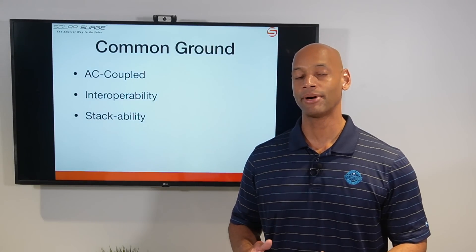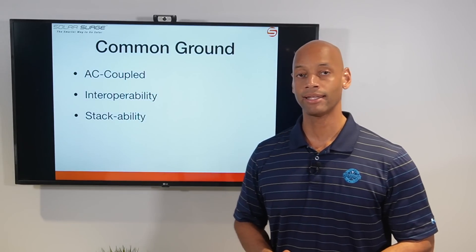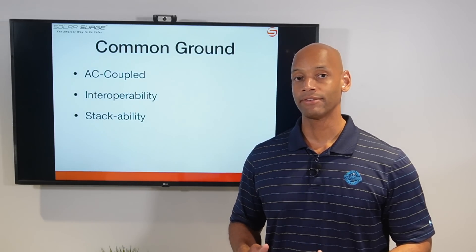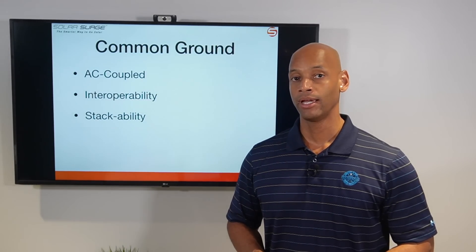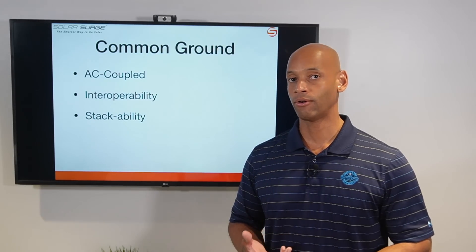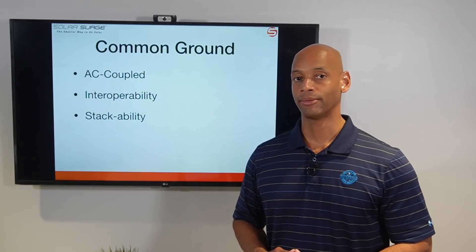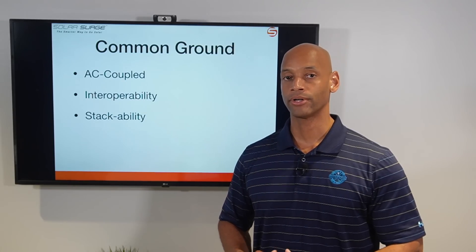Before we compare and contrast, let's talk about what these two battery systems have in common. First, both are AC coupled battery systems, meaning the interface between the solar system and the battery storage system happens at the AC side, at the AC circuit breaker panel. The advantage of an AC coupled design is that it's much easier in terms of retrofitting — you can add battery backup to an existing solar system and all the wiring happens at ground level, without rewiring anything on the roof, whether you're using a SolarEdge inverter, an old string inverter, or Enphase micro inverters.